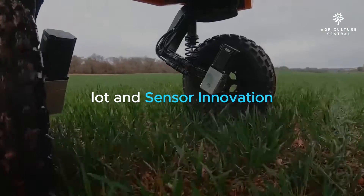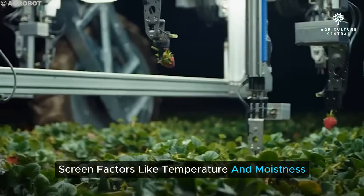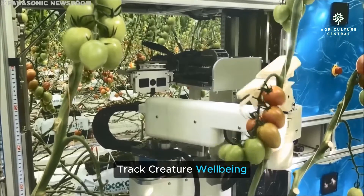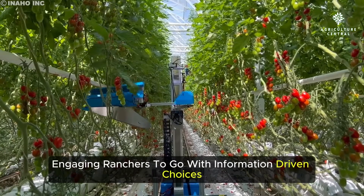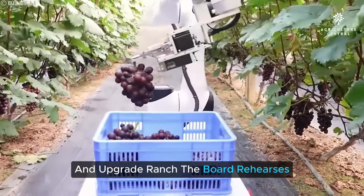IoT and sensor technology further enhance smart farming. Environmental sensors monitor factors like temperature and humidity, while livestock sensors track animal health and behavior. Companies like CENCROP and Ceres Imaging provide these solutions, empowering farmers to make data-driven decisions and improve farm management practices.